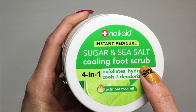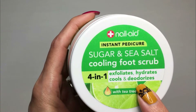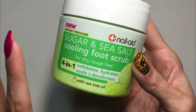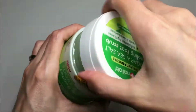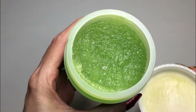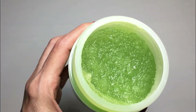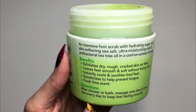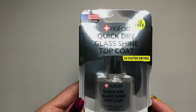The next product I chose is this instant pedicure sugar and sea salt cooling foot scrub. It's four-in-one: it exfoliates, hydrates, cools, and deodorizes. I really like the fact that it has tea tree oil. This one is lime-scented, and it does have a nice, fresh lime scent with a really nice texture. You can use it every day — just massage it onto your feet and rinse it off.